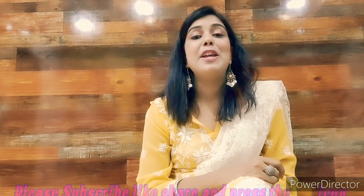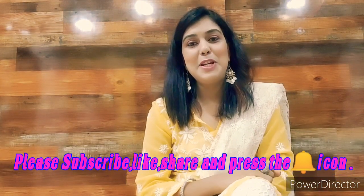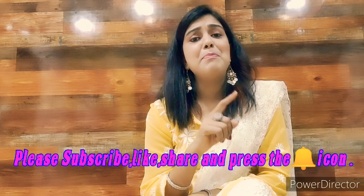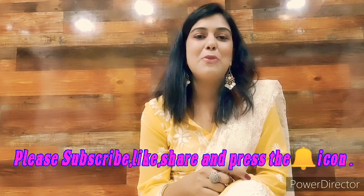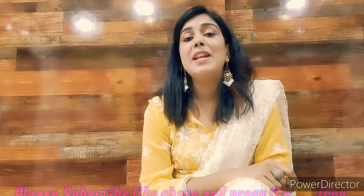I hope you all will follow these tips to keep your skin healthy in the summer. Thanks for watching my video. If you like it, please like, subscribe, and press the bell icon. Do share this with your friends, and we will see you again in our next video with a very exciting topic.